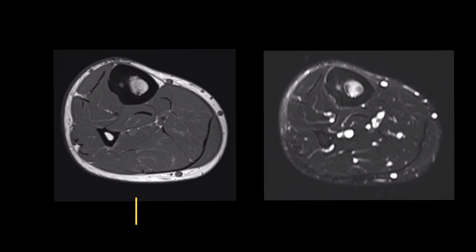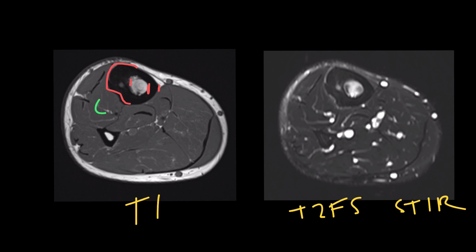On the left we see a T1-weighted study, and on the right there is a T2 fat-saturated study, which is probably in this instance a STIR sequence. On the T1 study, we can appreciate the cortical thickening by comparing the inner and outer cortices. There is no surrounding soft tissue tumour, just normal muscle signal, but a small focus at the centre of the lesion is consistent with a nidus.